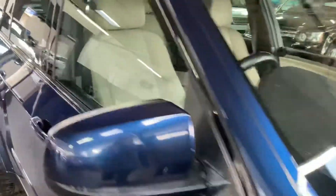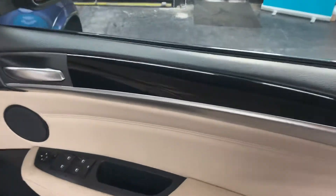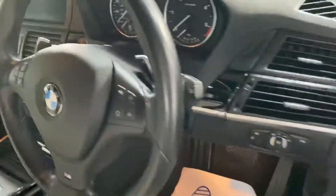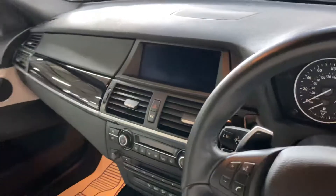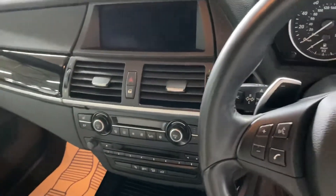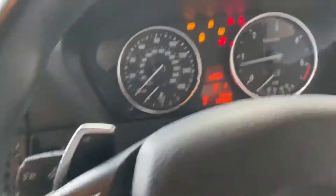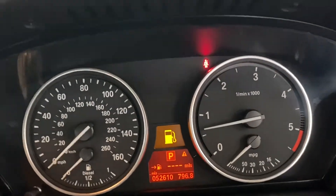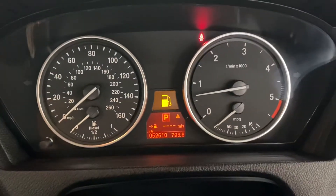The light interior really finishes it off nicely. You've got electric memory seats. Those are your gloss black inserts, and they obviously go across the top of the dash there. That's all your media — we'll fire it up and show you the miles, everything working in the dash. Press the stop-start button and it just goes through its cycle of checking. You can see the miles there: 52,610 miles.